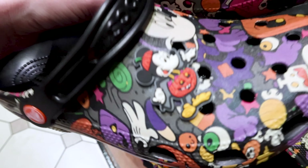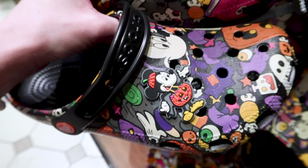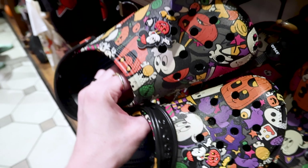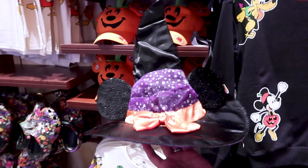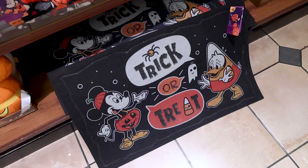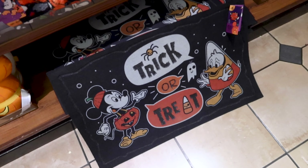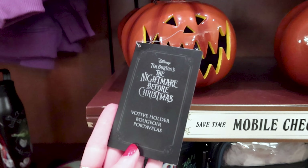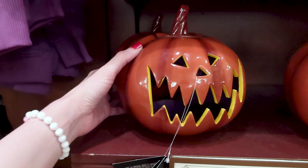They have these Crocs with Mickey dressed up as a pumpkin — it is silicone stuck to the Crocs, not a jibbit, and we have so many elements throughout. Minnie Mouse is here dressed as a cat — this is $65. There's a kids' Minnie Mouse witch hat for $25, a trick-or-treat doormat for $35. Mickey Mouse is dressed up as a pumpkin, Donald Duck is dressed as a candy corn and it smells like a car tire. A Nightmare Before Christmas votive holder is $25.